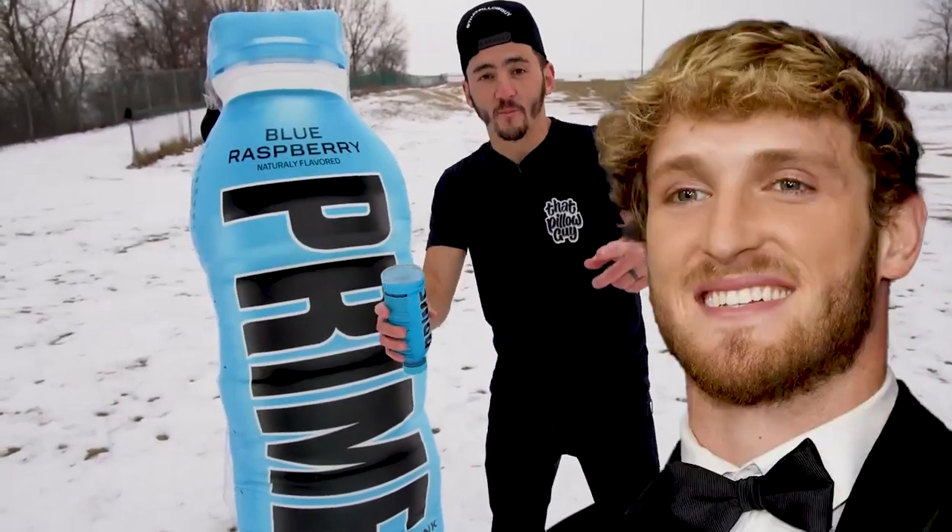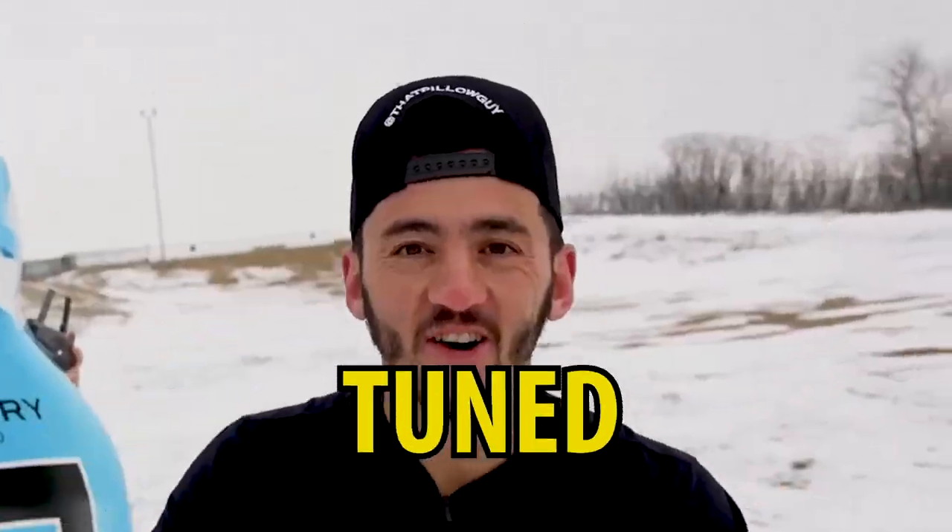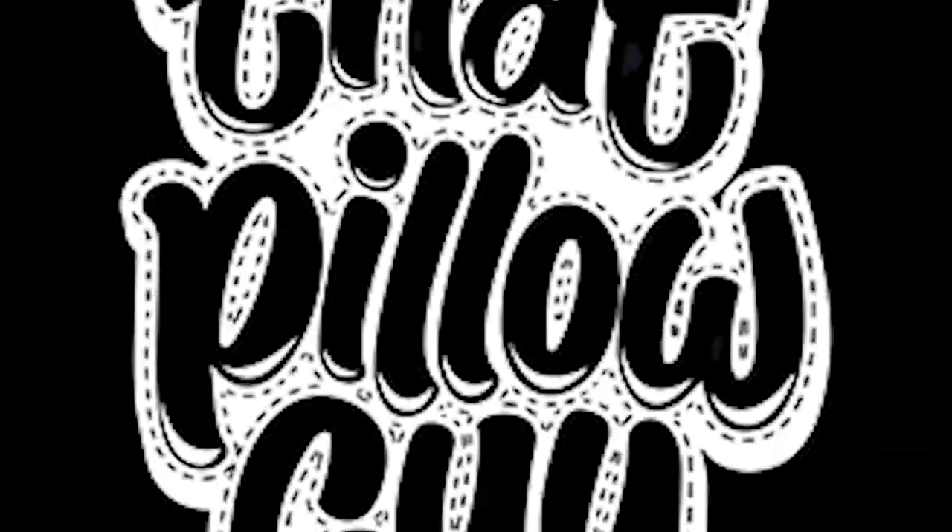In this video we made the giant Prime pillows for Logan Paul and KSI and we're gonna take two of them and slide down this mountain. So stay tuned. Prime hydration being released in 4,500 Walmarts across America.